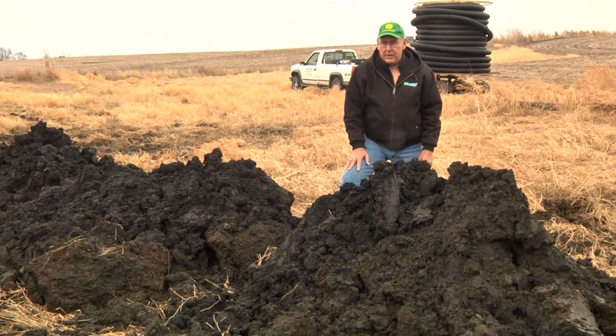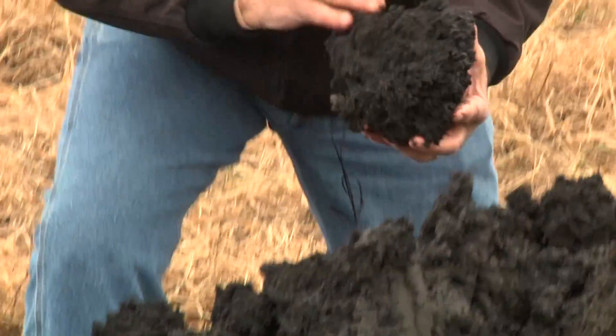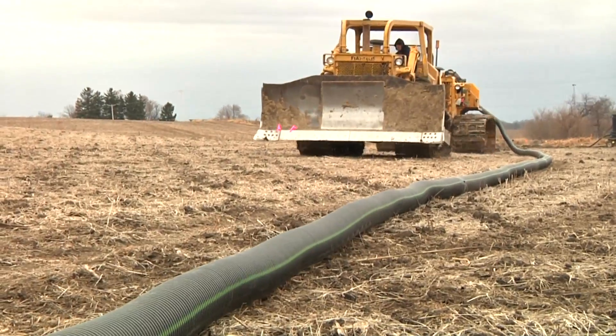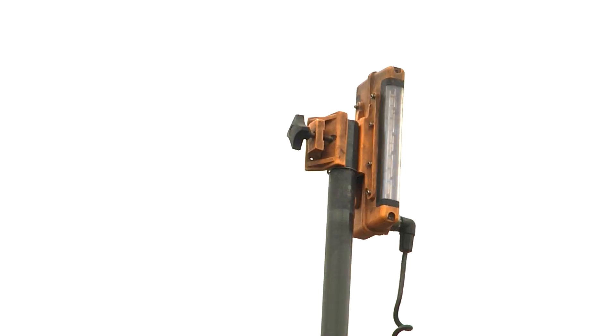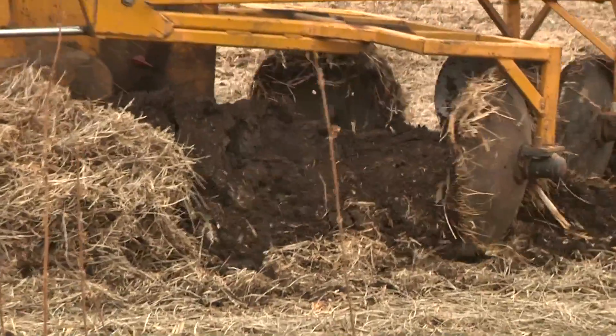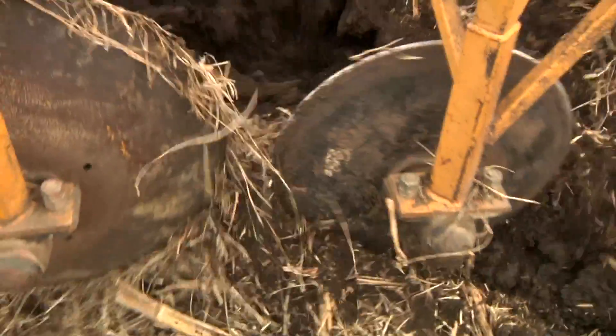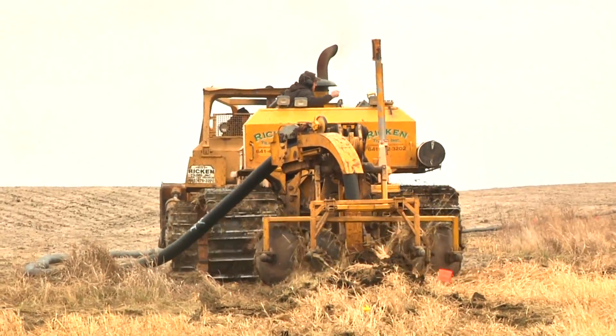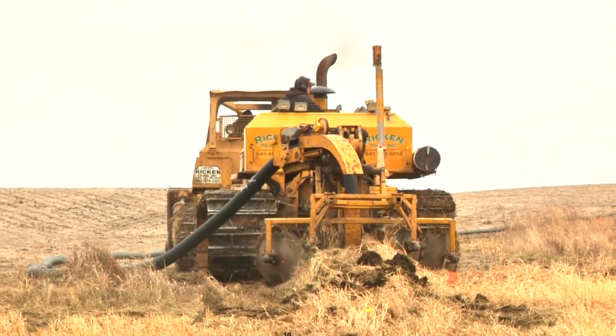One of the good things about Iowa is the rich black soil. It holds nutrients, but it also holds water. Tiling contractors are using high-tech equipment to install perforated plastic tubing to drain water off fields. This process allows farmers more flexibility in early planting and to allow plant growth in wet years.